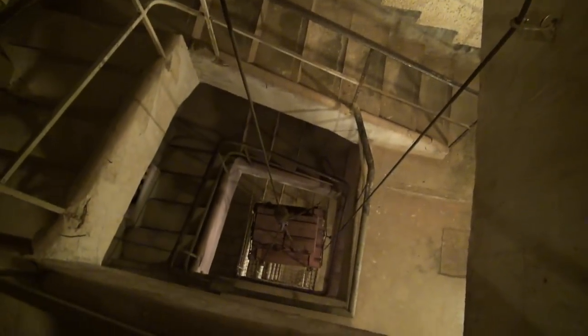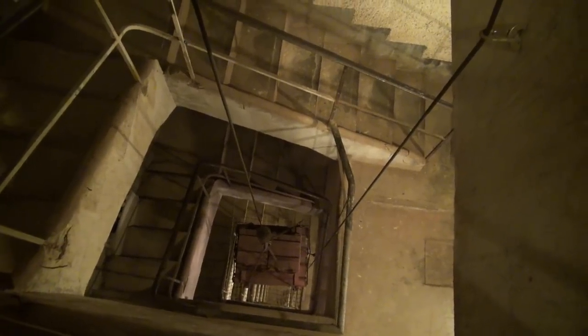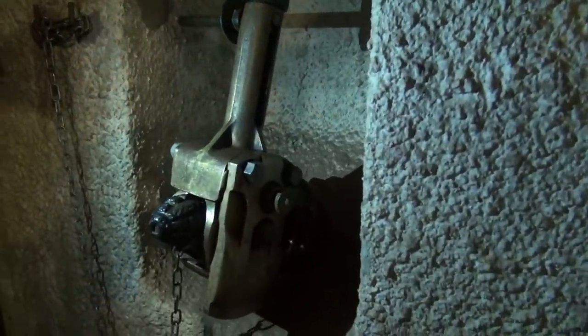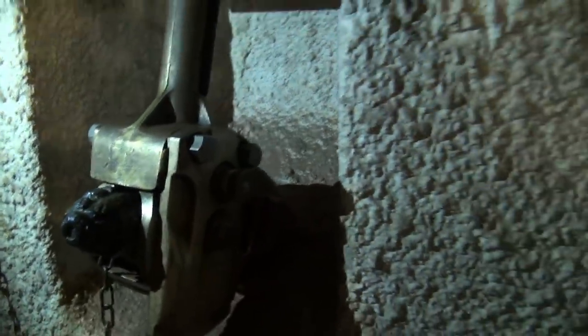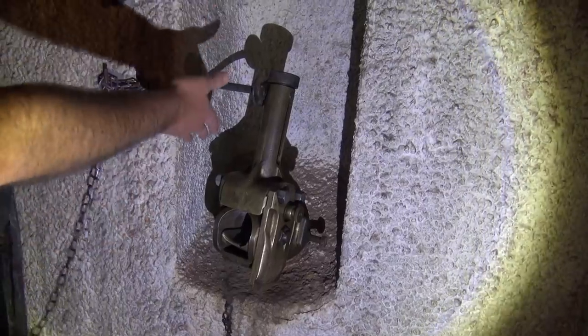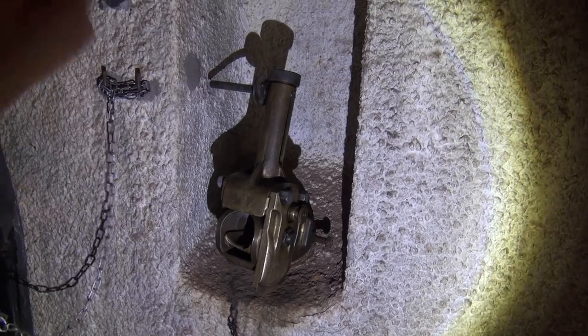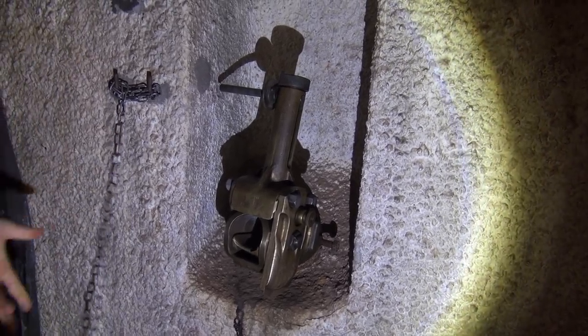Holy hell, this is deeper than I thought. 30 meters. This material was an air grenade launcher - to drop the grenade on the moat. If there is an enemy on the moat, they don't use the grenade by hand - it's too dangerous inside.